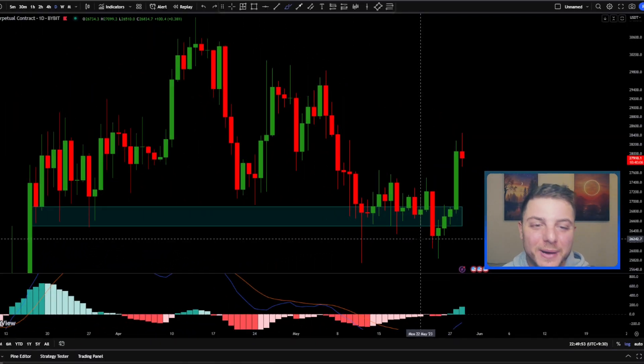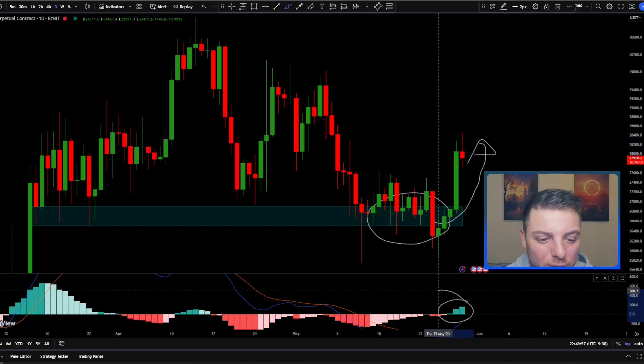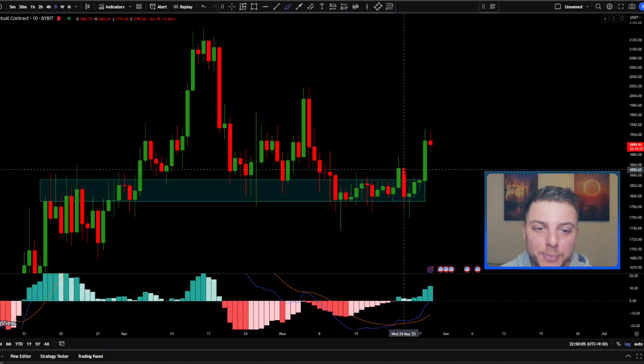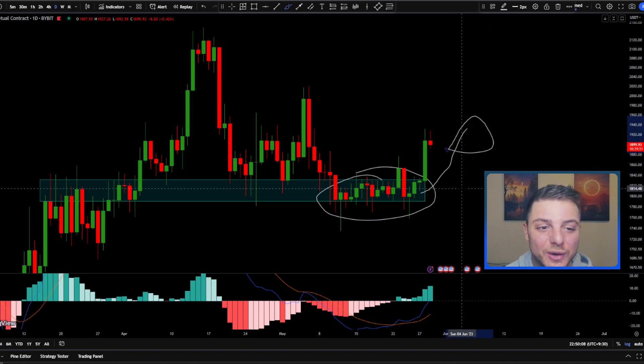Welcome back to the Jon Trading Channel. Bitcoin has finally used this support level to rocket to the upside and we've had positive ticks on the MACD histogram, showing there's more momentum coming through on Bitcoin from the buy side. Plus, Ethereum has also broken up from this support level, looking even stronger than Bitcoin. I have a lot of crypto news to go through today, so make sure you stay tuned until the end of the video.